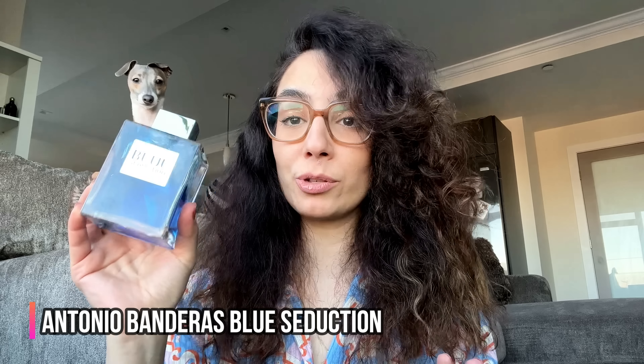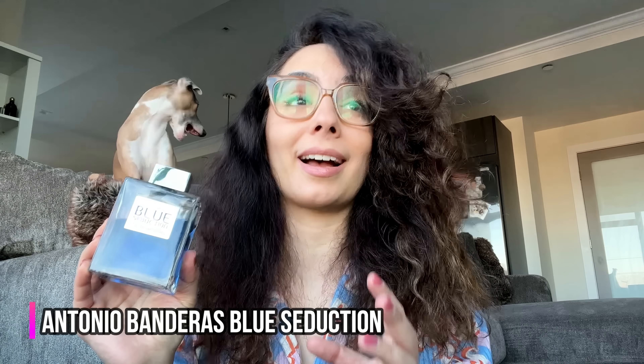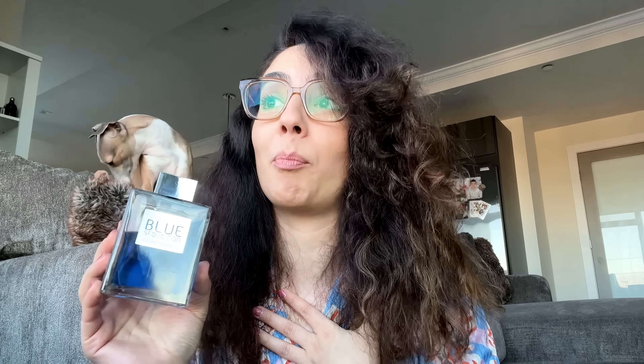This is Andrea from the channel Curly Scents. My first choice is Blue Seduction by Antonio Banderas. I really don't know what it is about this simple aquatic, but every guy, in my opinion, needs to own a bottle of this beauty. Blue Seduction has a unique note of melon, mint, green apple, and aquatic notes. Honestly, it is one of the sexiest blue, fresh scents I've ever smelled in my life. This is a 200ml bottle and you can find this for less than $20. That's a no-brainer.